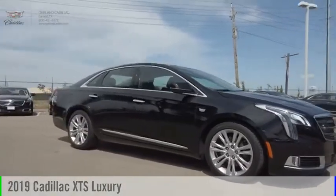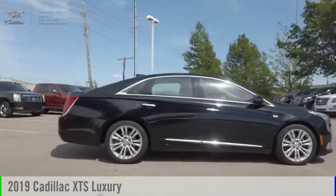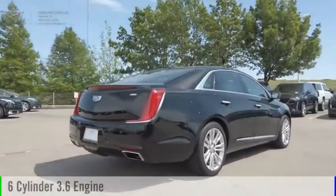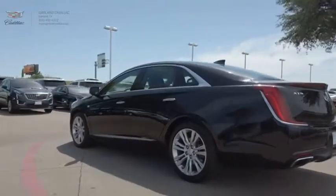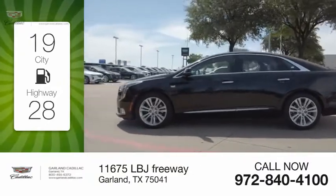Make a great choice today with the 2019 XTS. This vehicle is powered by a front-wheel drive, 6-cylinder, 3.6-liter engine, and comes with an automatic transmission. Great fuel efficiency saves you money by requiring fewer trips to the gas station.